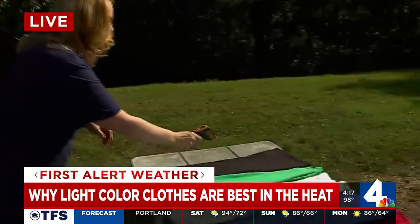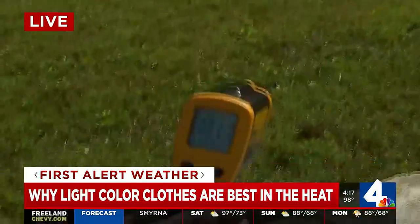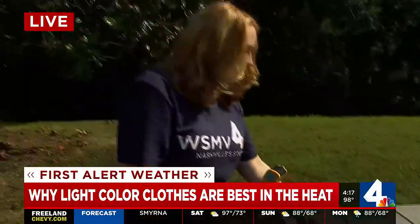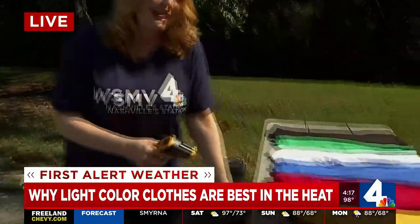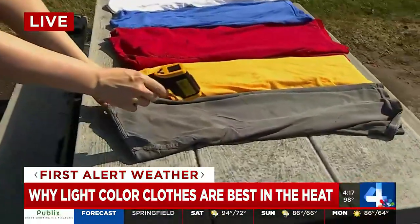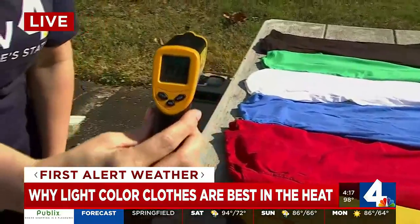I actually want to know — what is the temperature of that final shirt you have on the table, that black shirt? Have you been able to measure that one? The black one is almost the same as the other one. This one right now is clocking at about 131, but it's a little bit lighter than this thicker one here. The looser the clothing is, that makes a difference too. This gray one, even though it's a little bit lighter in color, it's a thicker material and absorbs that heat — that's one reason why we say light, loose clothing too. All right, Melanie, this is really interesting. Thank you.